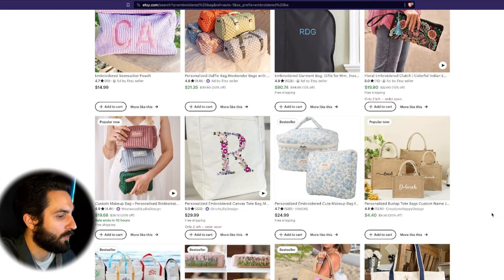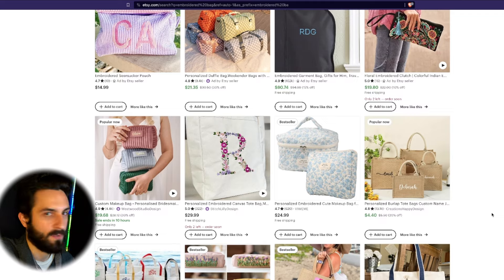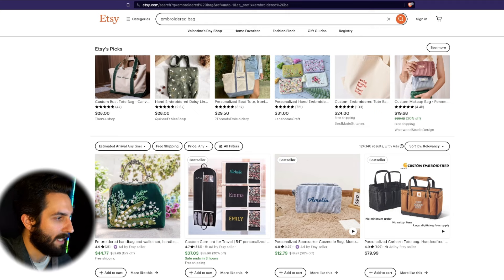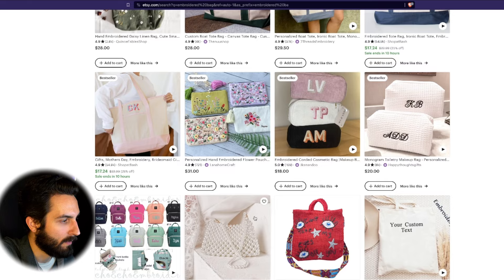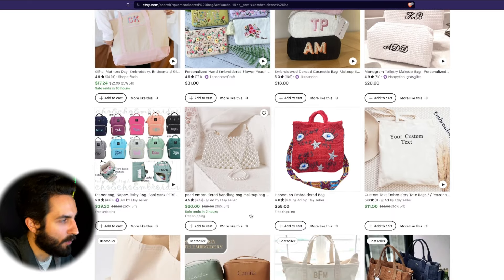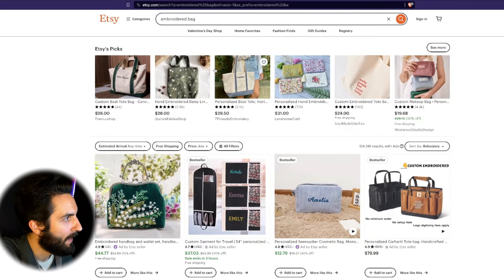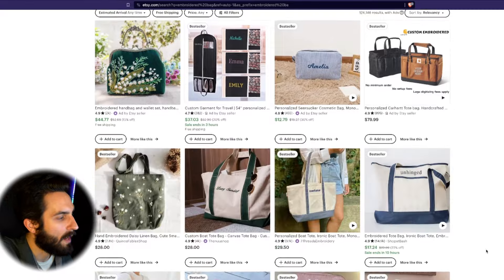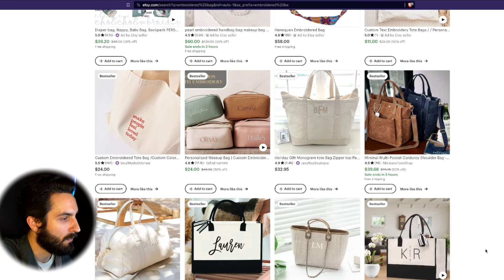A clear sign of saturation that I see when print-on-demand trends get too saturated is when you come to the front page of a given keyword phrase and it's just everybody selling the same thing or the same version of it — all different shops, but all the same design. On this 'embroidered bag' page, there are lots of other phrases you can use for it, and there's not a clear trend. That is a very good thing for you as a print-on-demand seller because you can come in with a unique spin and dominate.